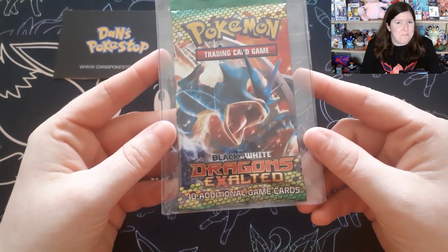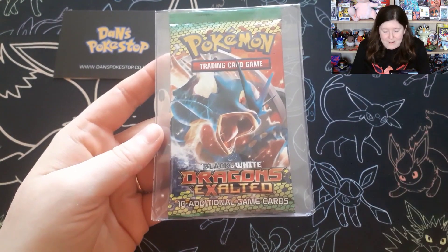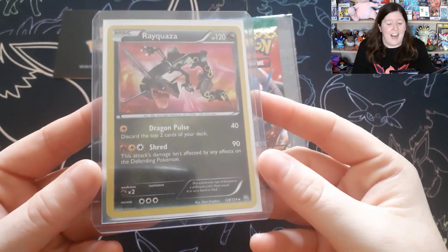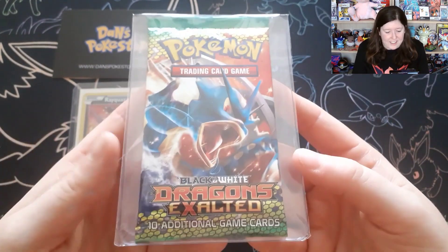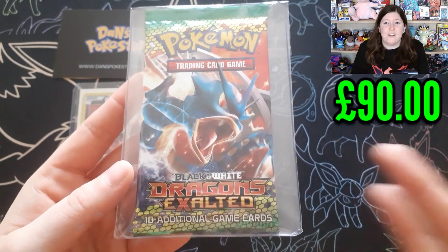So what did I trade for that Evolving Skies ETB? It is a sealed booster pack of Dragons Exalted, a Pokémon set that came out in 2012 — that's 10 years ago now. The Gyarados artwork is stunning, and it had Rayquaza in the set. I actually own one myself, and it's absolutely gorgeous. It doesn't compare to the Gold Star Rayquaza, but I've got a shiny Rayquaza in my collection — a little proud moment. Just a little flashback to 10 years ago, just to hold it in my hands. The value of these packs goes for £90, so we have doubled the value from the ETB to a sealed Dragons Exalted pack.